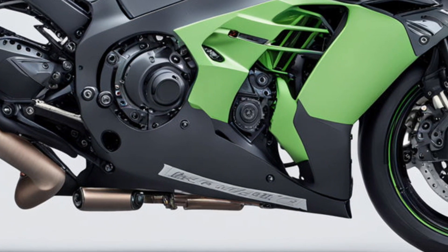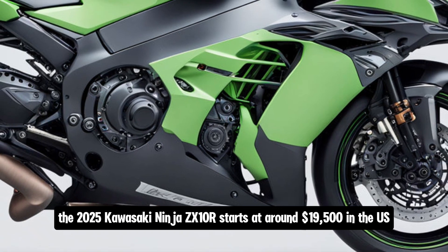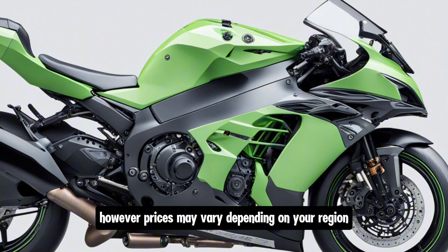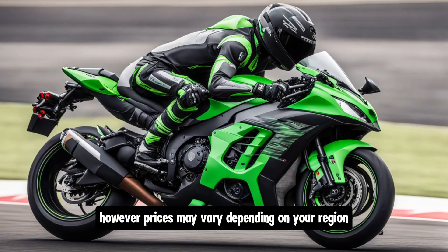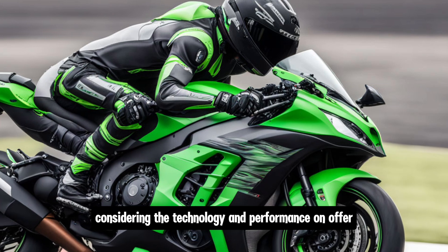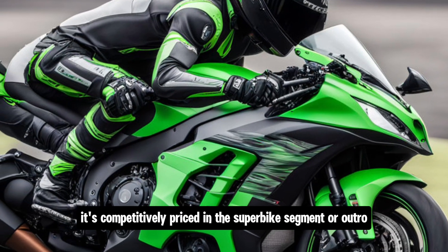As for pricing, the 2025 Kawasaki Ninja ZX-10R starts at around $19,500 in the U.S. However, prices may vary depending on your region and any additional features or accessories you choose. Considering the technology and performance on offer, it's competitively priced in the superbike segment.